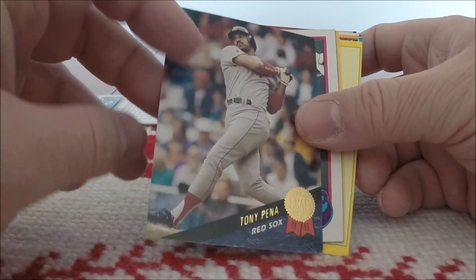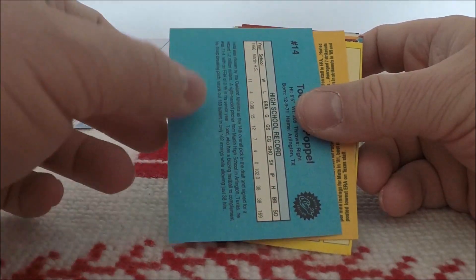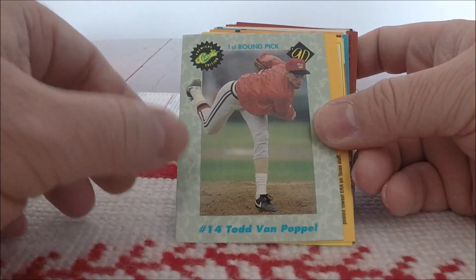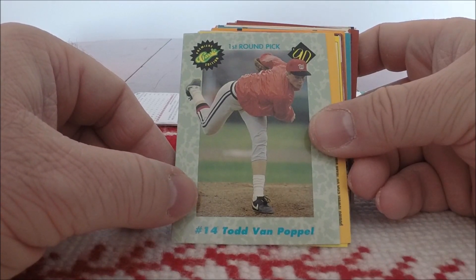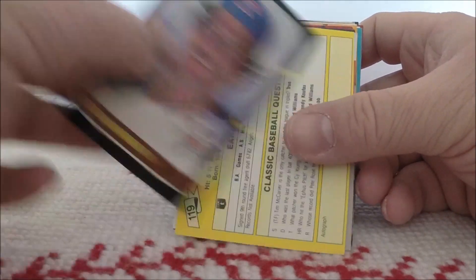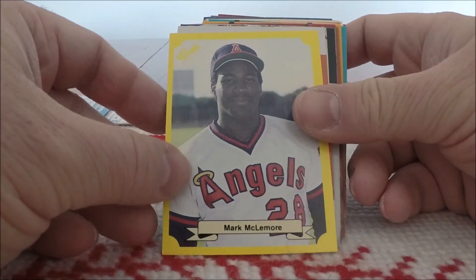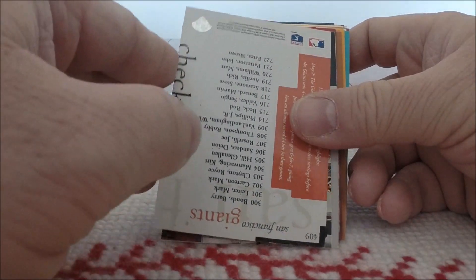Tony Pena from Leaf, 1993. 89 Topps of Chris James. Oh — Todd Van Poppel, a Classic Draft Picks from 1990. He was at the time one of the big-name players to come out of the draft, but did not have much of a career unfortunately. 87 Donruss of Greg Harris. And a classic trivia card of Mark McElmore — that's interesting.